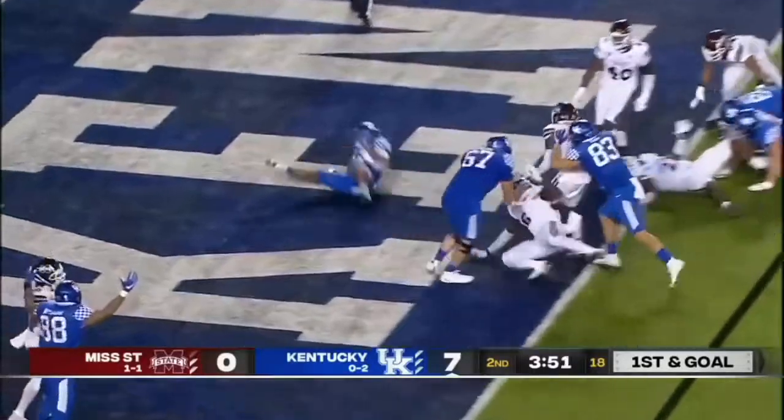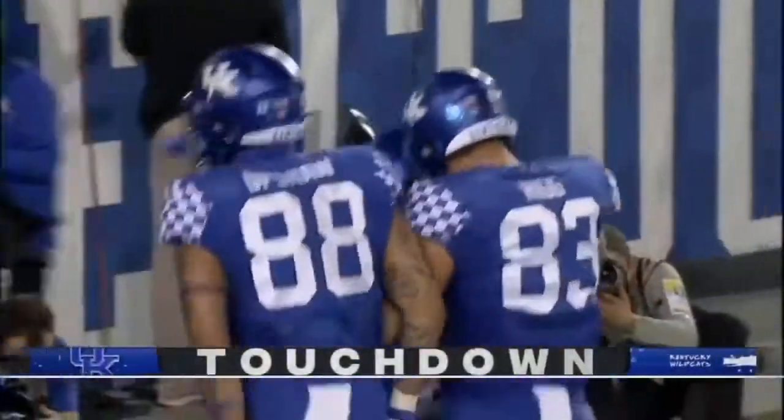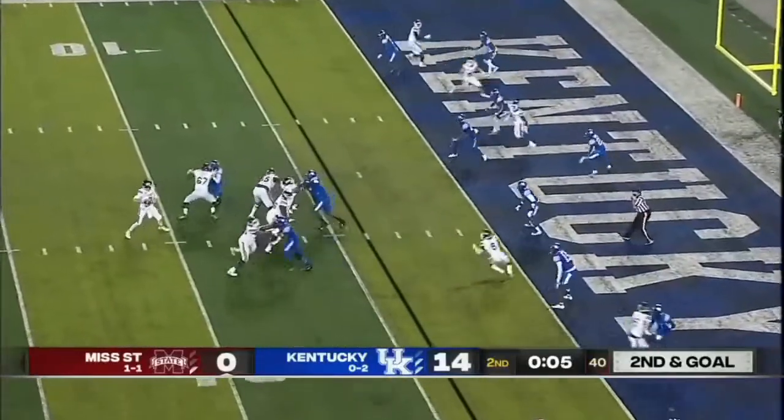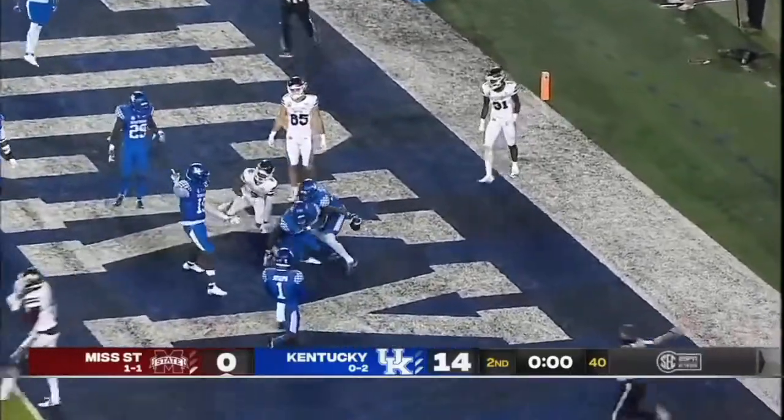Rodriguez over the left side and in — touchdown, Kentucky. Third touchdown of the season for Rodriguez. Costello, five on the clock. Four. Hesitates in zone. Intercepted — pick time.